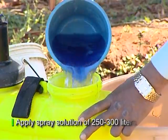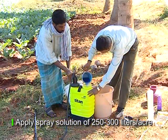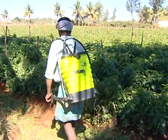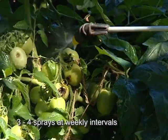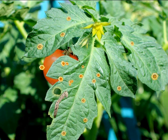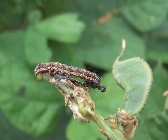The spray solution is to be applied at a spray volume of 250 to 300 litres per acre, starting by spraying at the time of flower initiation. It is advisable to do at least 3 to 4 sprays at weekly intervals.